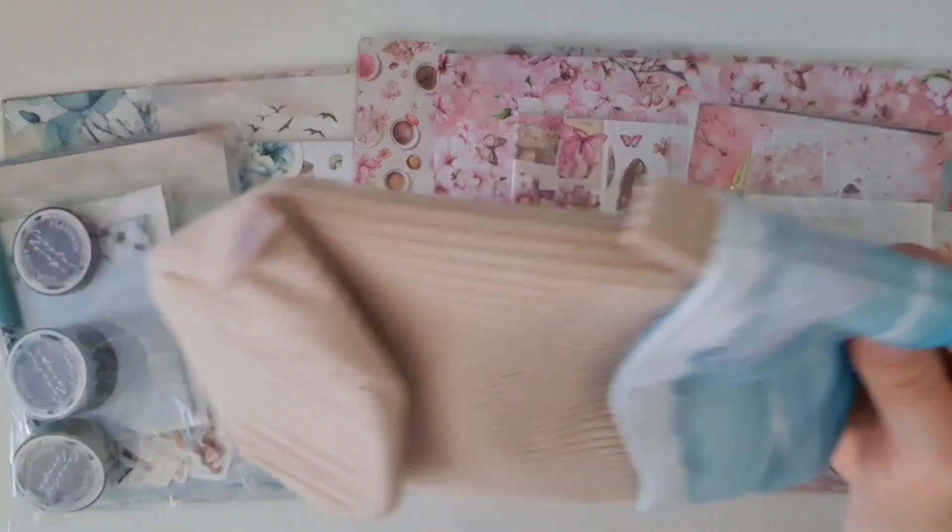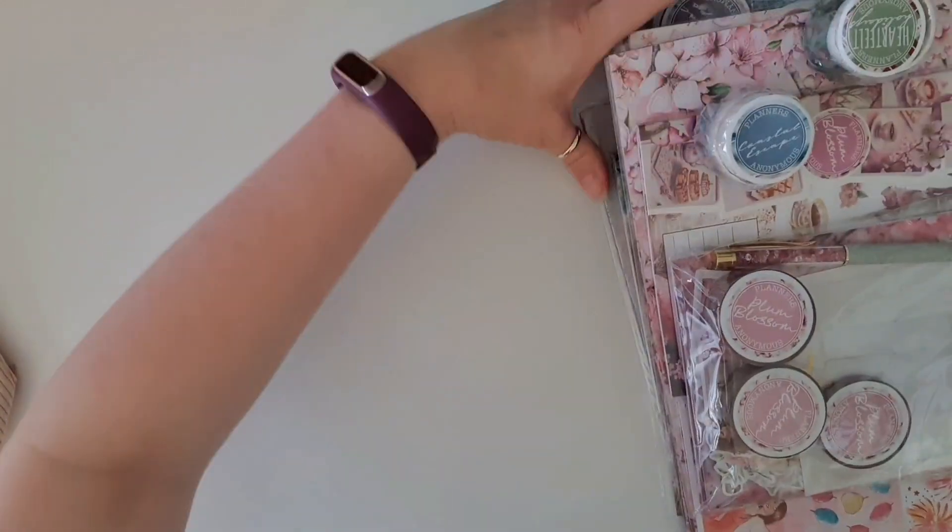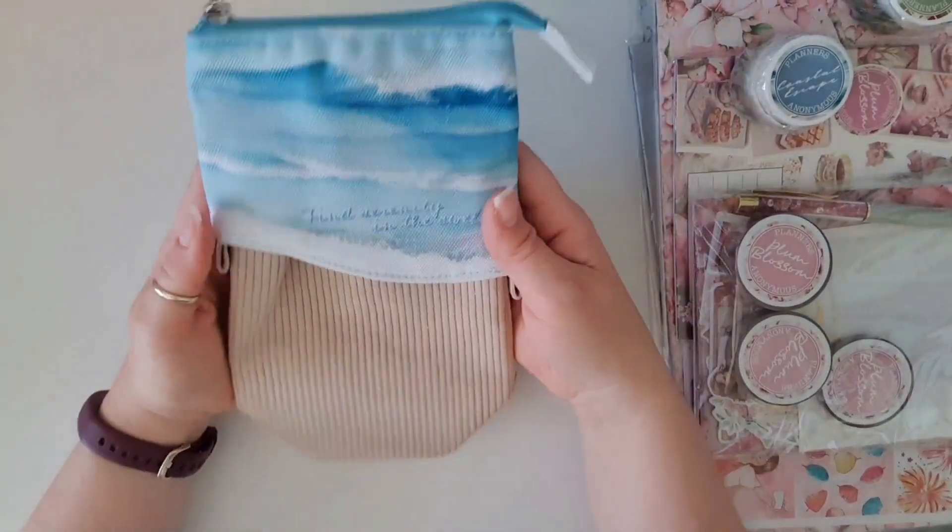So if you see some things in my mega haul that you want to pick up, you need to pop on over to the Planners Anonymous website and check it out. I do have the link in my comment section for you.